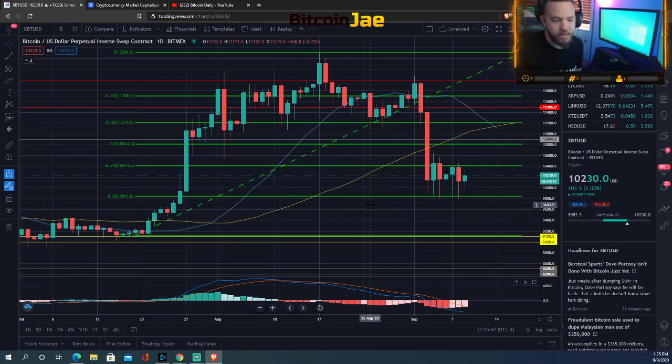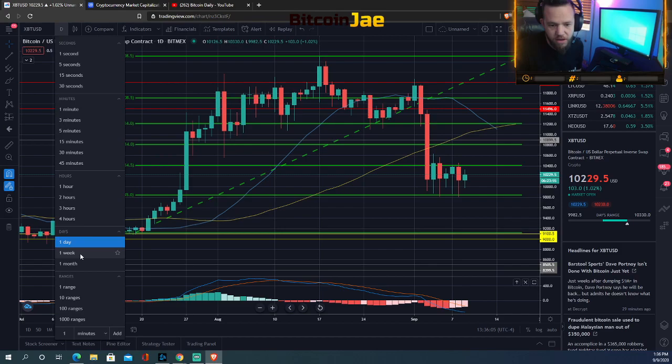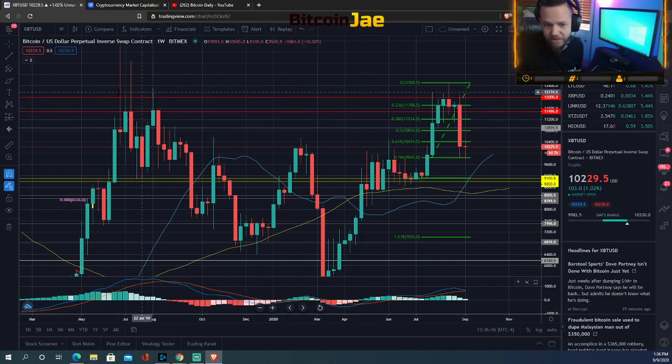Let's jump into Bitcoin and see what we're seeing. The price is at $10,230 — we're in the daily time frame right here. Looking at the longer-term picture, you can even go to the weeklies. It's very similar to what happened last year on Bitcoin. I'm hoping we don't drop down again like we did then — if we were to continue dropping, we could get back to the 7k range. That drop last year was due to Corona.